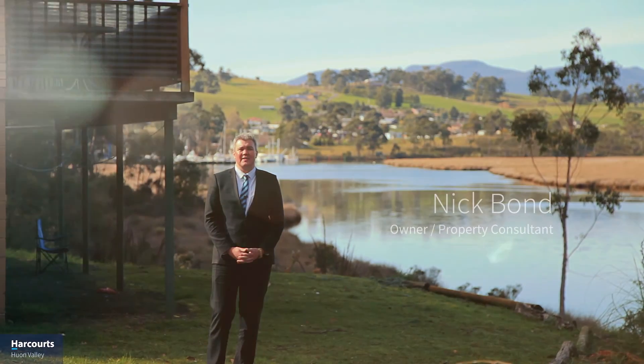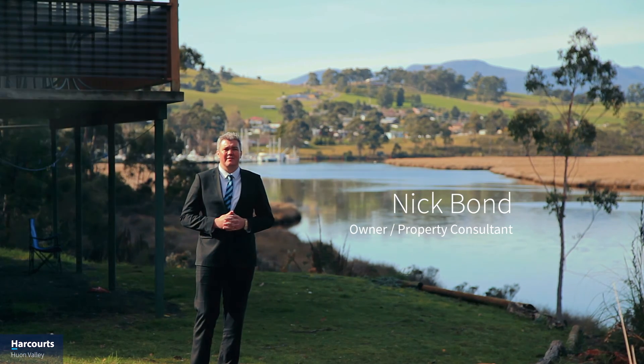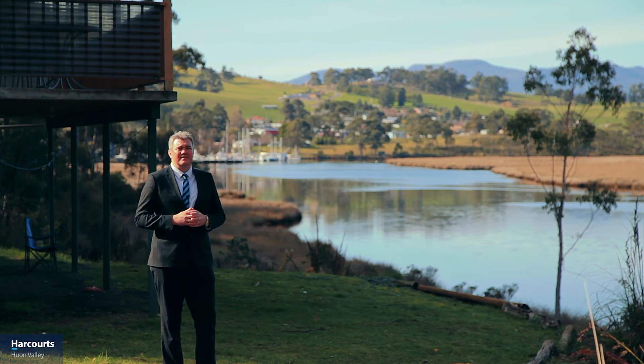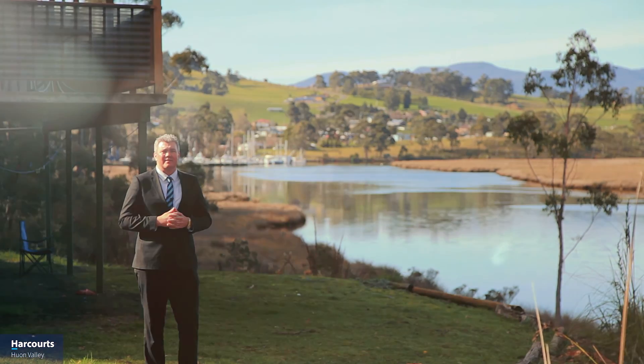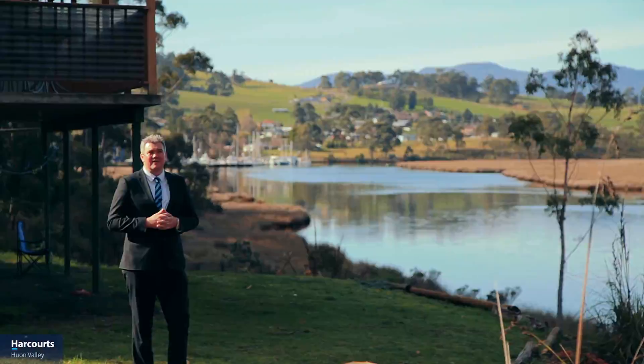Hi, it's Nick Bond from Harcourts and today I'm bringing you a waterfront property nestled on the banks of the Commandee River near Port Huon in Tasmania's beautiful Huon Valley. Featuring its own private waterfront licensed jetty and stunning views up and down the river with a solid modern home, there is much on offer. Let's take a look around.